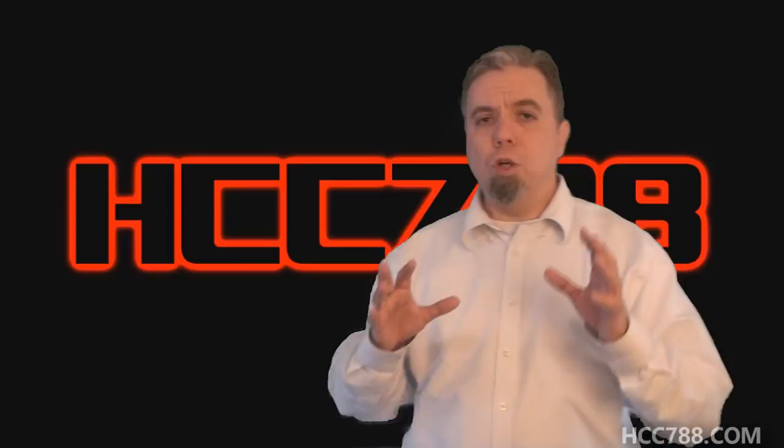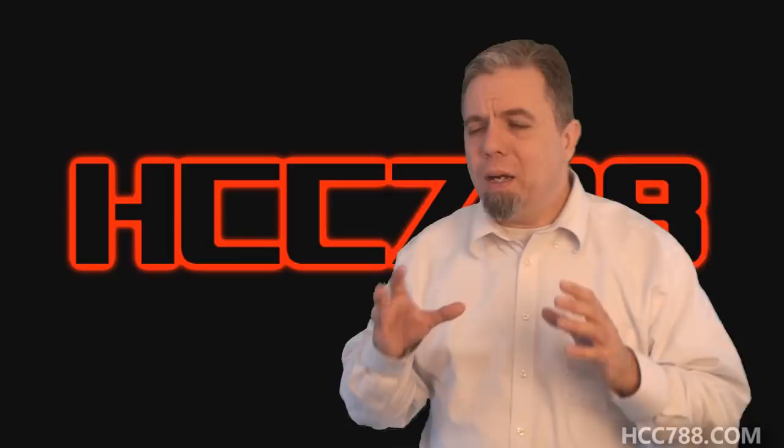That's right, G.I. Joe had a computer tech in 1986. Yeah, that's really all he did. Despite the lack of action in this action figure, he's still one of my favorite characters. This week we're going to look at Mainframe.